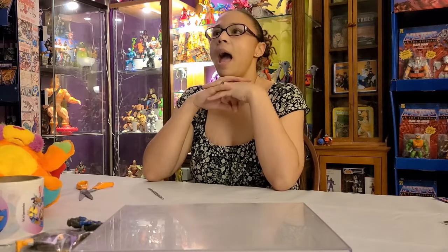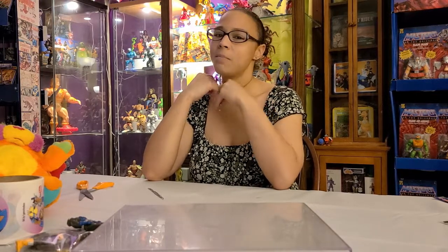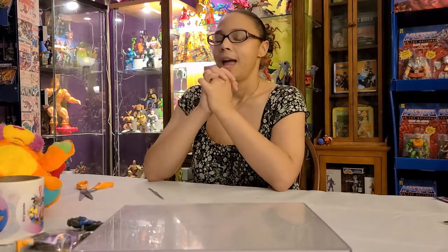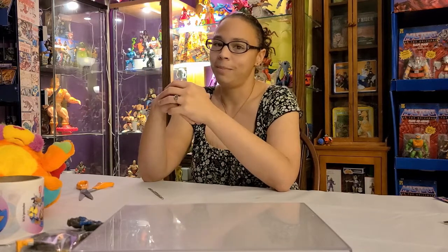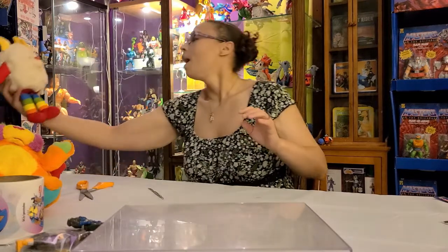I even saw another Popple the other day at Cro-Mag Toys and I think I might have to go back and get it — I think it was a sports player one, like soccer or basketball or football. I kind of need that for my collection, so now I think I'm collecting Popples. Fantastic.